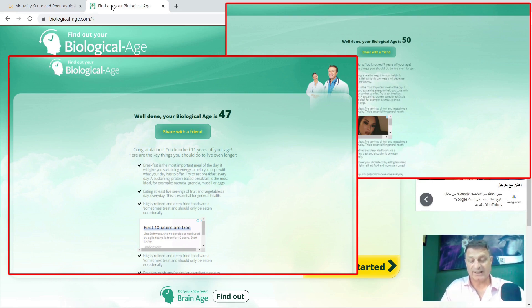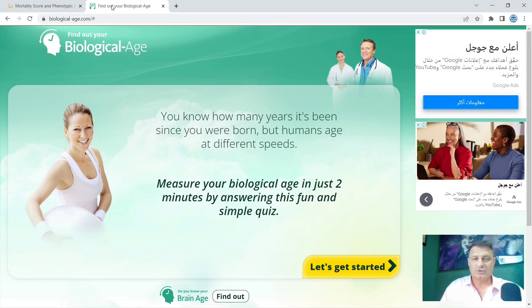So I've grown older but my biological age has reduced by 3 years. This is not as accurate as an algorithm that uses your blood markers, and you can see at the bottom it makes a couple of generic statements: breakfast is the most important meal of the day — though I eat my breakfast at noon — and eating at least five servings of fruit and vegetables every day, though too much fruit can flood your system with sugar. Highly refined and deep-fat foods should only be eaten occasionally, and it says do push-ups every day, which isn't bad advice.